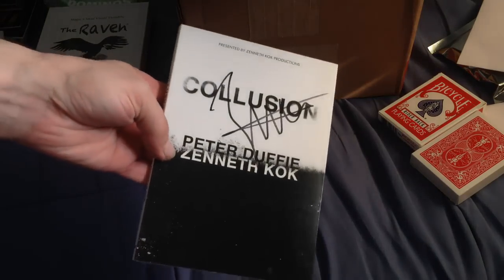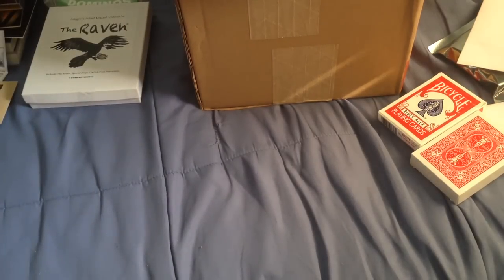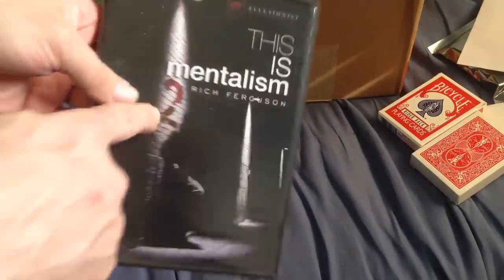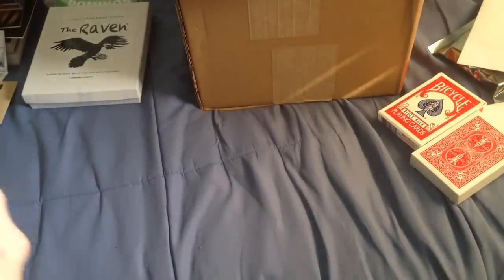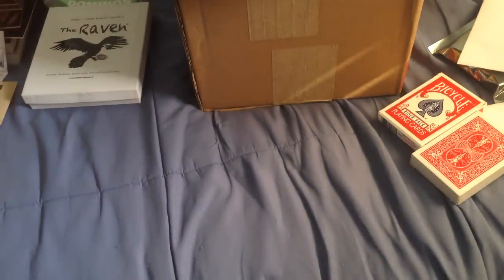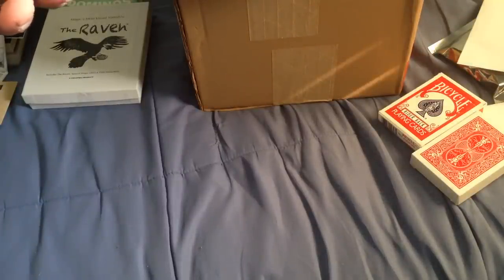I've got Kalusin from Peter Duffy and Zencock — it's autographed, and it's a DVD with some tricks. I've got mentalism from Ritz Ferguson and Illusionist. This is magic tricks, mentalism. I've got something from Skullcore. I've got X Street Magic — it has coarse language and apparently blue humor. Street Magic.